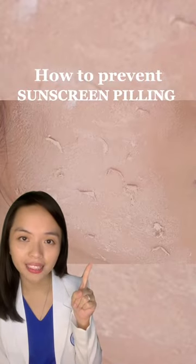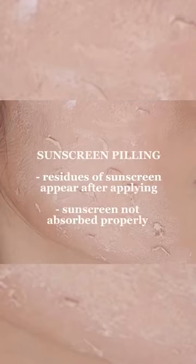How to prevent sunscreen peeling? Sunscreen peeling is when residues of a sunscreen appear on the skin after applying.